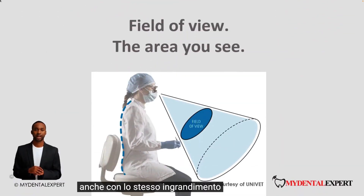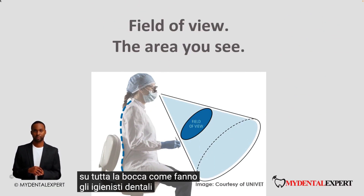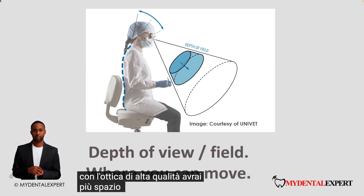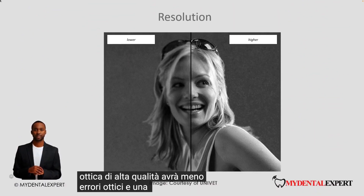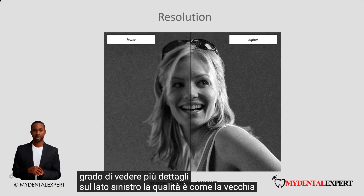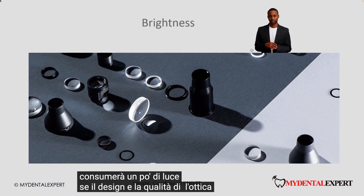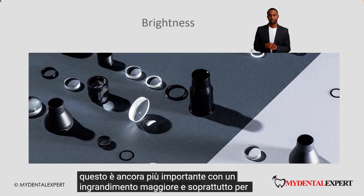Even at the same magnification, high quality optics will allow you to have a larger field of view — this is especially important if you work in the whole mouth, like dental hygienists do. With high quality optics you will have more space to move in and out, which is a lot more comfortable during a long working day. High quality optics will have less optical errors and better resolution — at the same magnification you will be able to see more details. On the left side the quality is like old PAL TV; on the right side you see higher resolution like HDTV. Every optical lens will use up some light; if the design and quality of the optics is excellent, the loops will use less light and you will have a brighter image. This is even more important with higher magnification and especially for ergo type optical design.